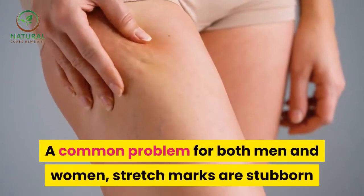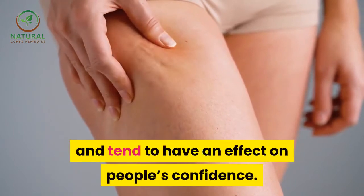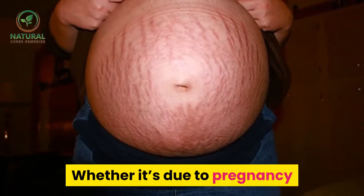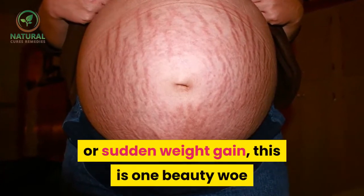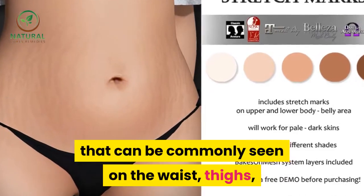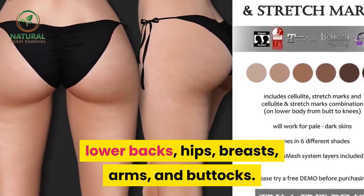A common problem for both men and women, stretch marks are stubborn and tend to have an effect on people's confidence. Whether it's due to pregnancy or sudden weight gain, this is one beauty woe that can be commonly seen on the waist, thighs, lower backs, hips, breasts, arms, and buttocks.